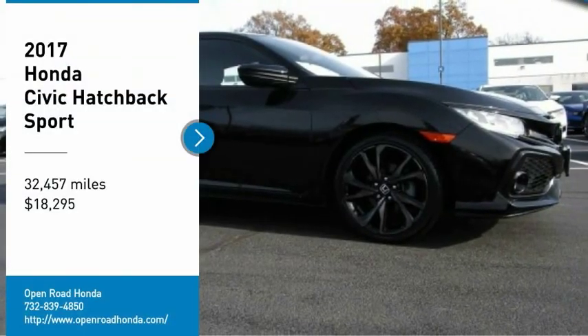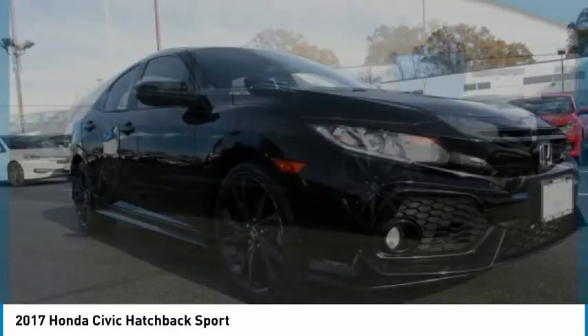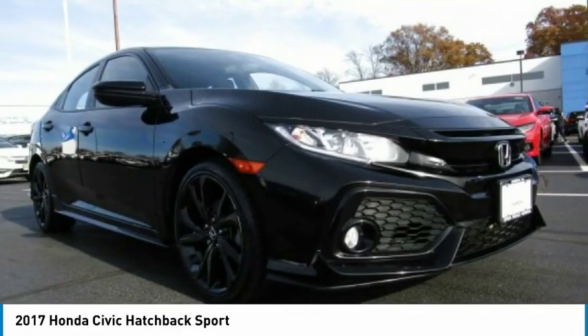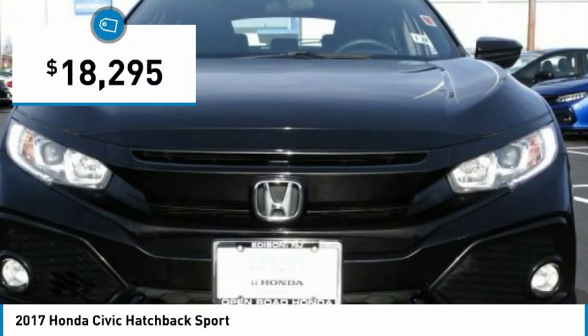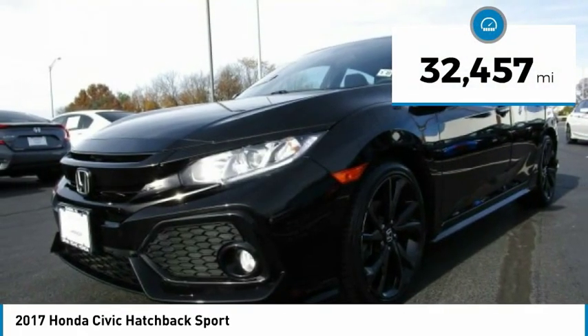We are pleased to show you the 2017 Honda Civic. Practical, with awesome gas mileage, incredibly reliable, and priced below $20,000. This vehicle has less than 35,000 miles.